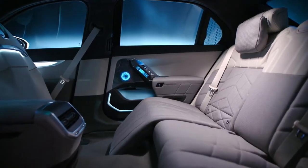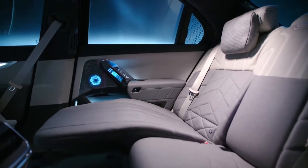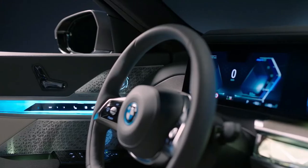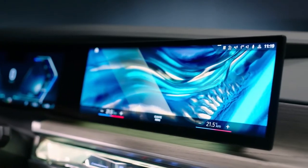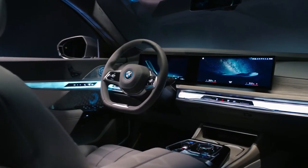The deluxe interior now has the technology, style, and opulence to better challenge the Mercedes-Benz S-Class. The 7 Series uses the same dashboard layout as the iX SUV, which has a large digital gauge display mounted under the same glass panel as the infotainment touchscreen. The reconfigurable displays offer crisp resolution and snappy response.